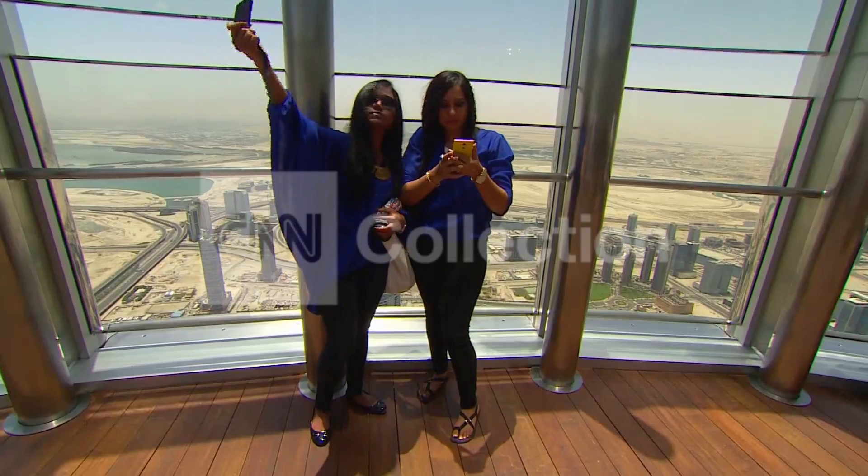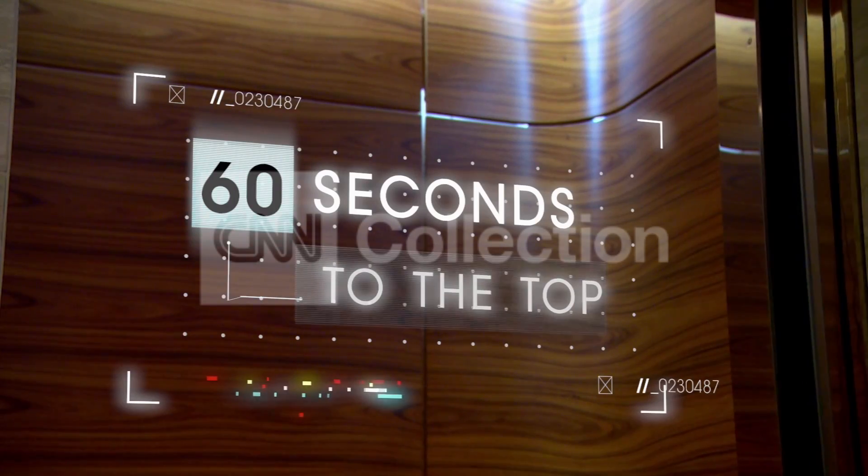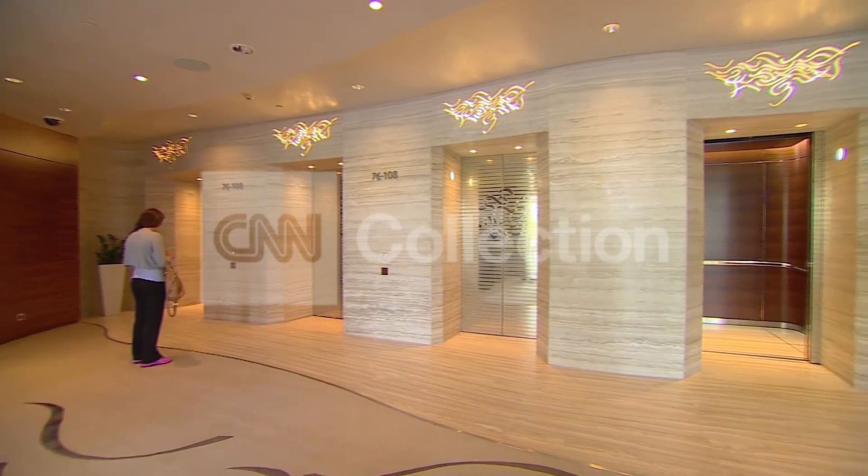Getting to the observation deck on the 124th floor takes only about 60 seconds in one of the tower's 57 elevators. Its specially designed lifts can move up to 12,000 people a day and even act as a power source.